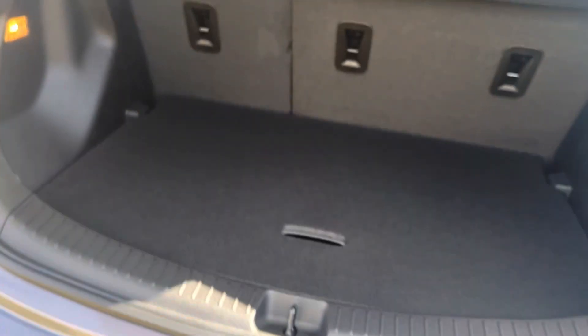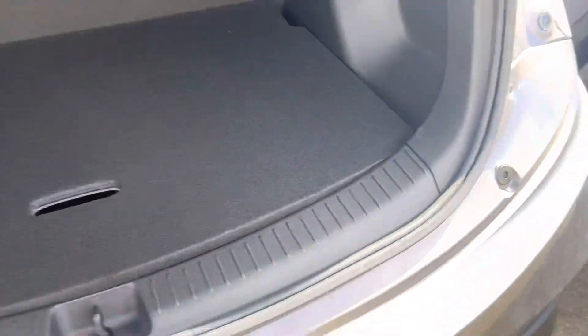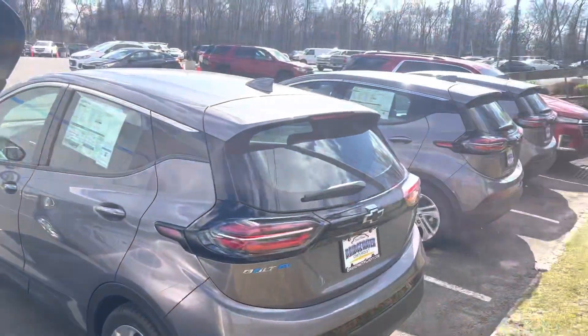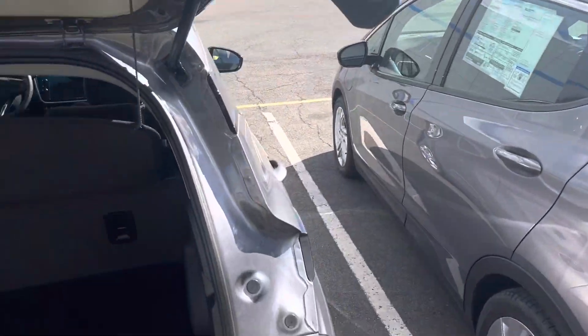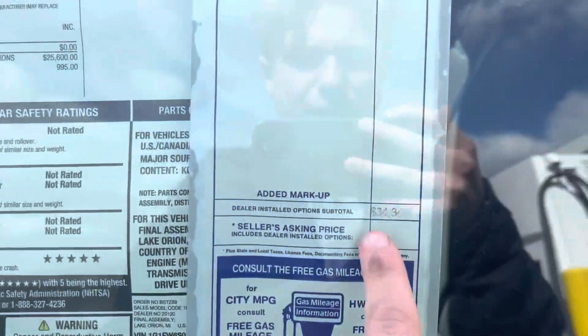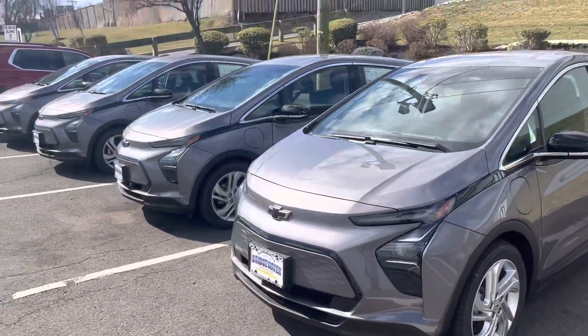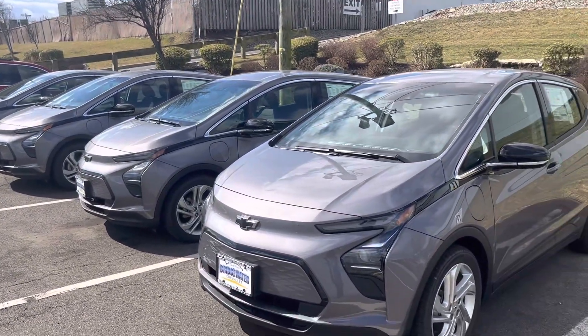Great trunk space, big under-storage compartment there too. Please let me know what you think and how soon you can get here — these have been selling out. Right now they're going for $34,340, and we're including our level two charging cord as well. Again, it's Noah Ferez from Bridgewater Chevy — thanks!